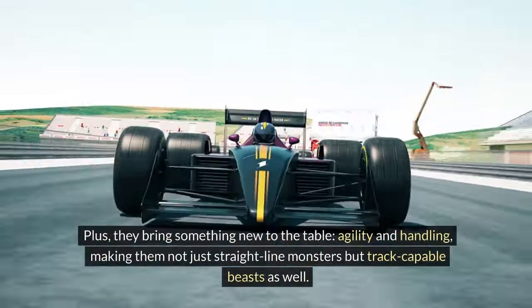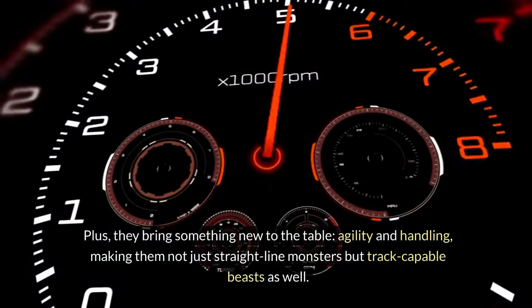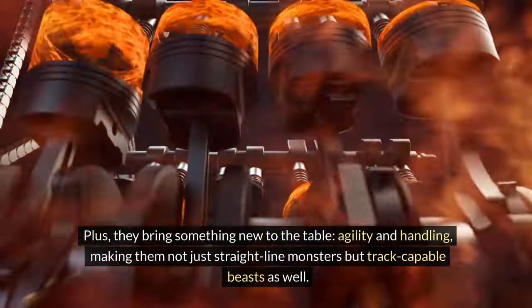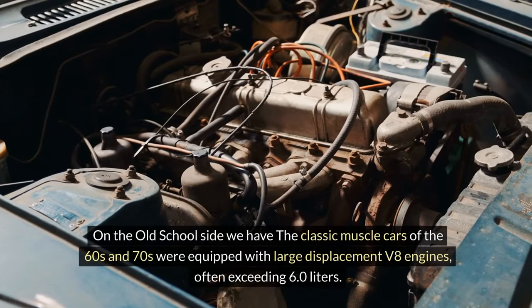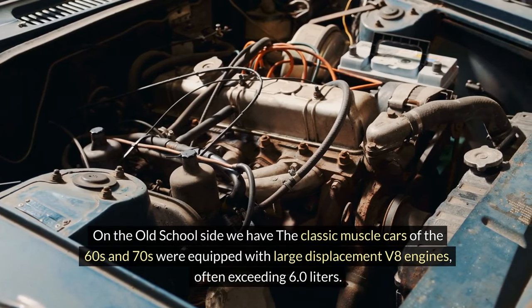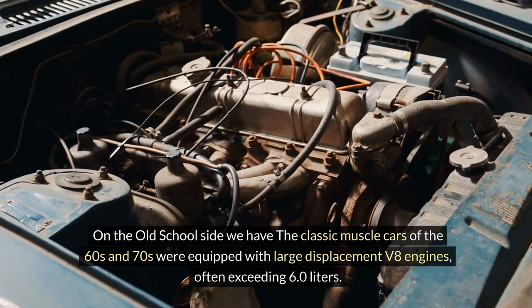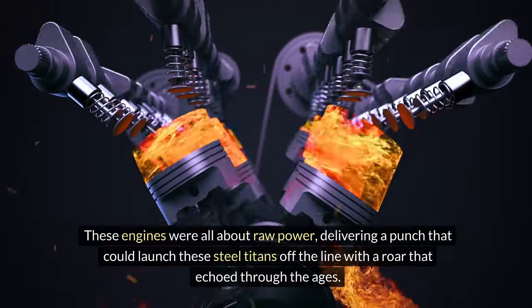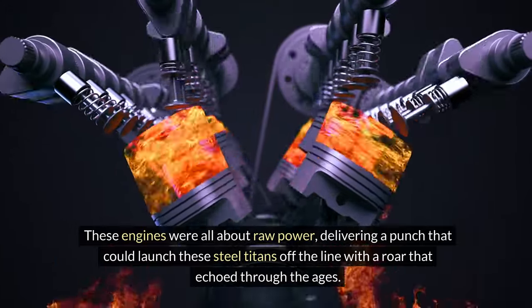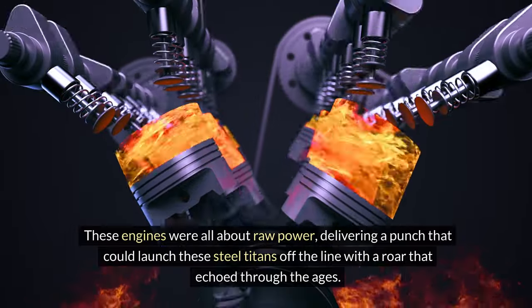Plus, they bring something new to the table: agility and handling, making them not just straight-line monsters, but track-capable beasts as well. On the old-school side, classic muscle cars of the 60s and 70s were equipped with large displacement V8 engines, often exceeding 6.0 liters — all about raw power, delivering a punch that could launch these steel titans off the line with a roar that echoed through the ages.